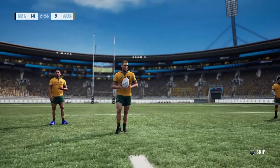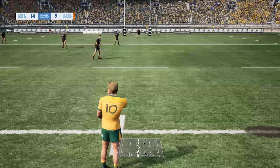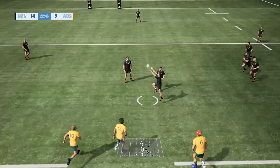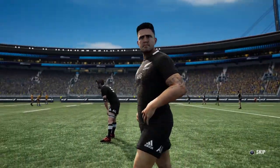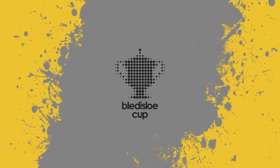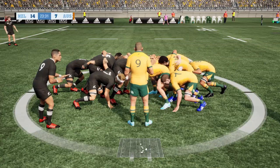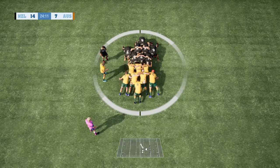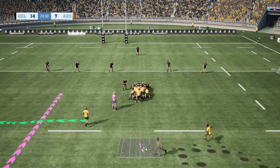The Wallabies now have work to do after such a great start. They've left themselves exposed a little bit, especially off that kickoff. Cody Taylor gets a little bit fancy and he's been pulled back by the referee - forward pass. Sam Whitelock looking to repeat the dose but the Wallabies get away with that one. It's been a very open, unfazed game so far.